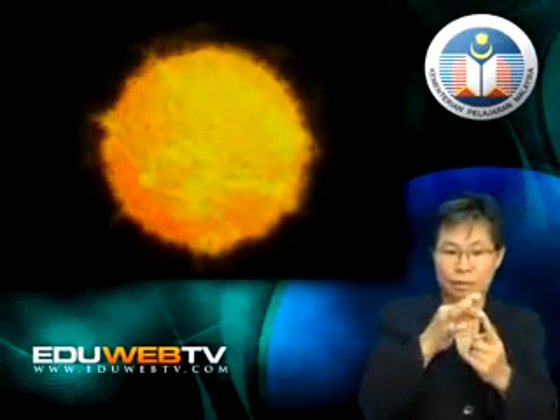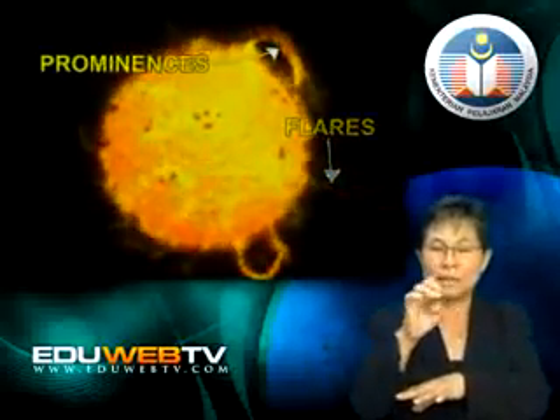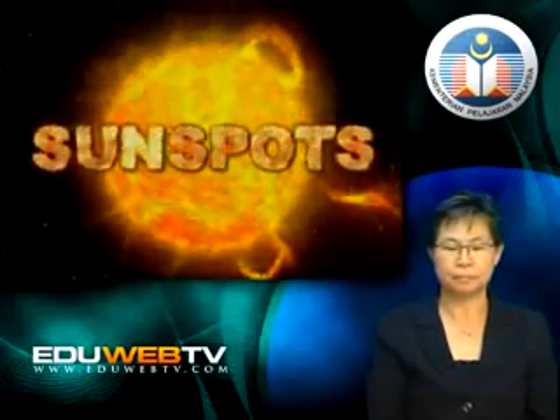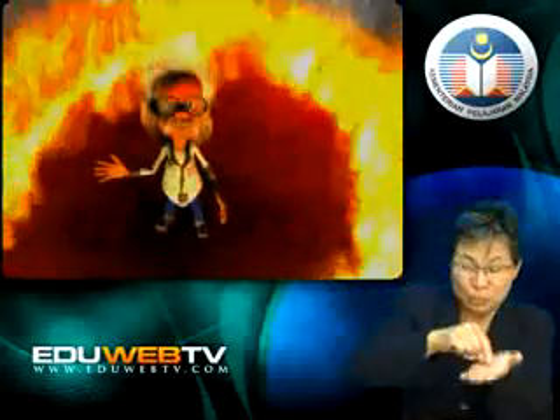I have told you about the layers of the sun. Now let's look at its surface. There are three major phenomena that can be observed on the surface of the sun: sunspots, flares and prominences. Sunspots are dark patches on the surface of the sun. They appear dark because they are cooler than other parts of the surface of the sun. Sunspots are caused by magnetic fields that slow down the flow of heat from the sun's center.